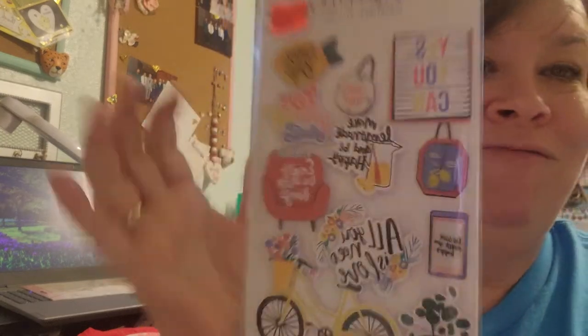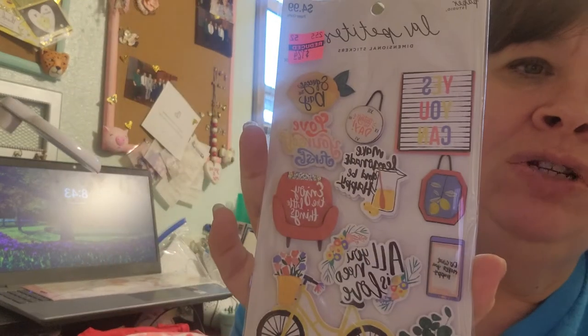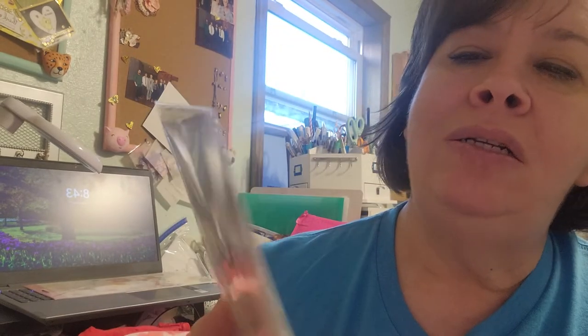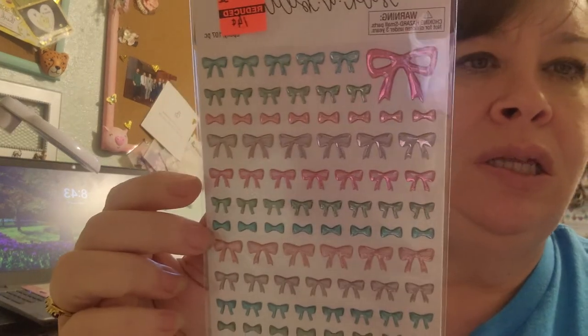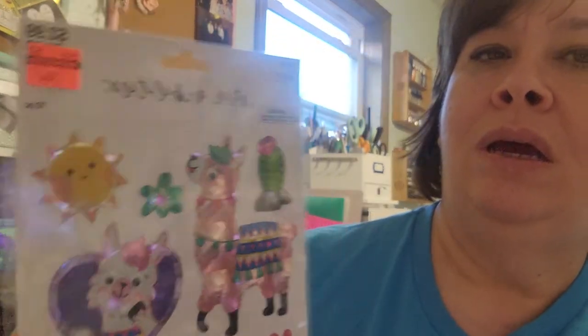I got those stickers for $1.24. I also picked up this bike-themed one — I had to have it! I think I have a Gen Hadfield paper collection that would go cute with it. Then I picked up mint green bows — I wish they'd had other colors but these are okay. And I got these girl-life themed stickers for 74 cents.